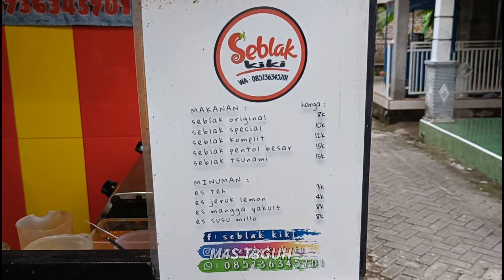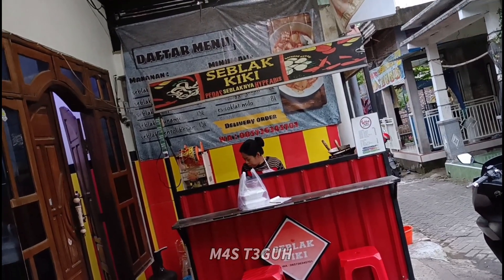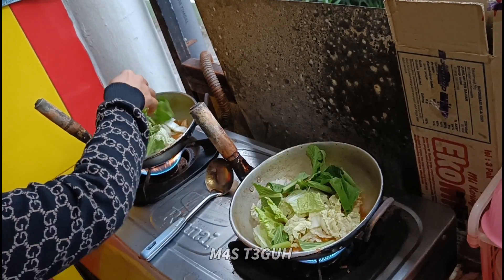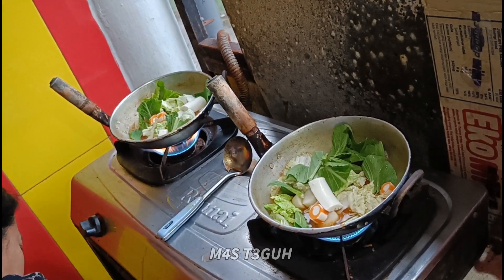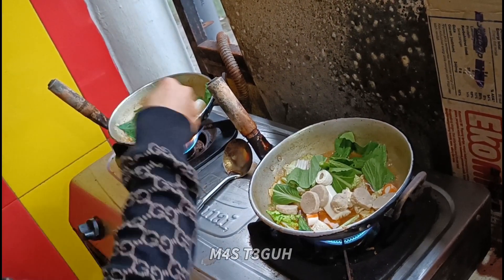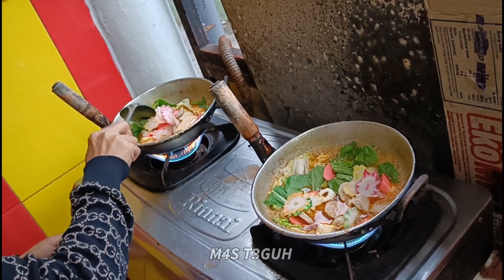Ini dia tampilan menu yang ada di Seblak Kiki. Teman-teman juga bisa memesan online melalui Shopee Food ataupun GoFood. Di sini akan saya pesankan dan reviewkan buat teman-teman, yaitu Seblak Tsunami dan juga Seblak Pentol Besar. Yang saya suka dari Seblak Kiki ini penjualnya sangat ramah dan murah senyum. Saya yakin masakannya pasti luar biasa enak, karena keceriaan dalam bertindak pasti akan menghasilkan karya yang sangat luar biasa.